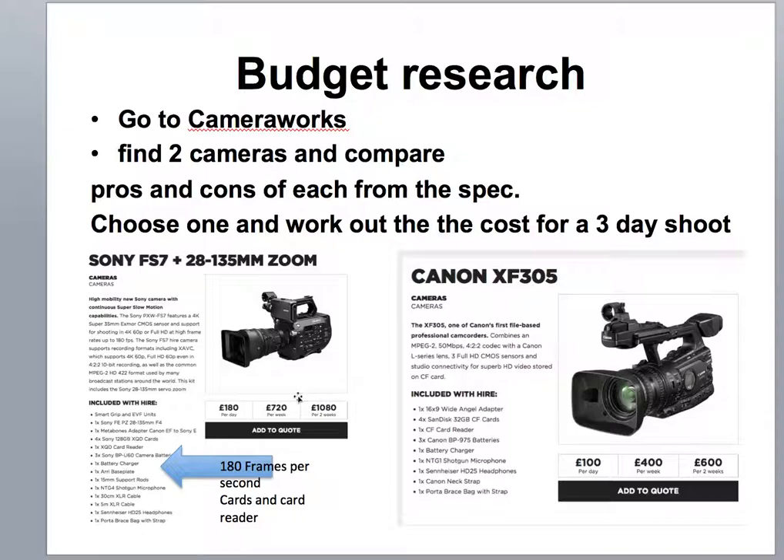Choose one and work out the cost for a three-day shoot. So here I've got two: I've got the Canon XF at £100 a day, and I've got the Sony FS7. These are the specs where you can find out the breakdown of the actual camera. The reason I would go for the Sony is it's 180 frames per second, which is very good if you're doing slow motion or very fast zoom shots. Again the Canon's a good camera but this is a better one. You can see all the extras that you get including cards, card readers, smart grips etc. So at £180 a day, this is probably the one I'd go for.